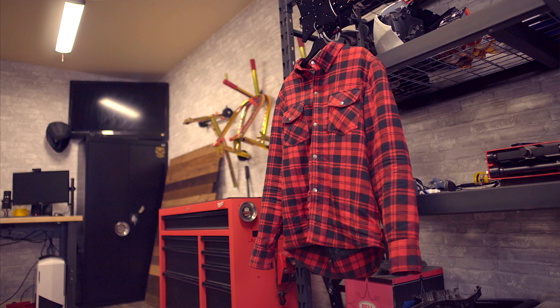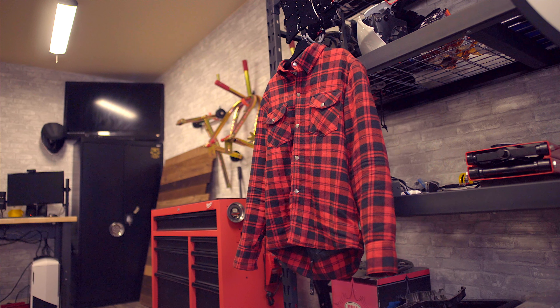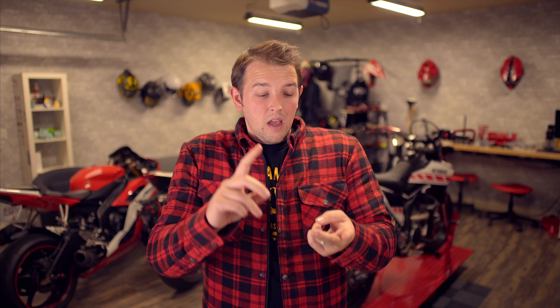Another thing I like about this shirt are the buttons on the front. They're not actually buttons — they're just flaps that hold a piece of cloth over the actual zipper. If the zipper were exposed in the middle it wouldn't feel like a flannel, so I appreciate the aesthetic touch of the flap to make it look like an actual flannel. My whole goal with these types of gear is to look like I'm not wearing motorcycle gear, and I think this does a really good job in that department.